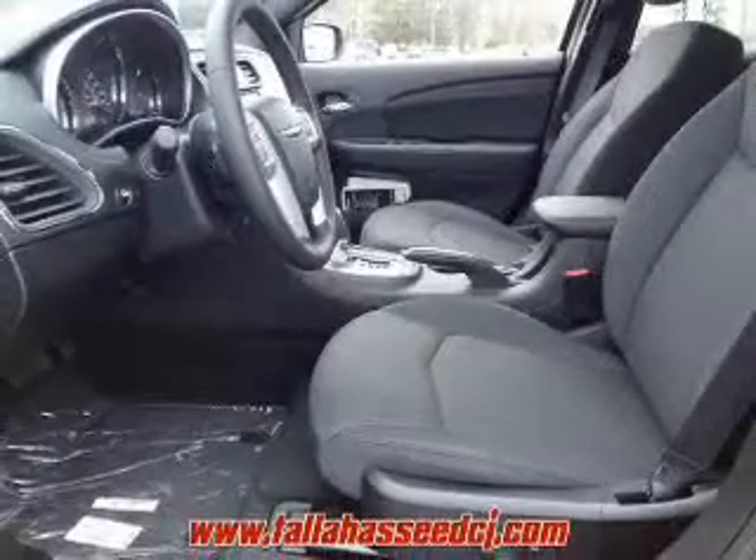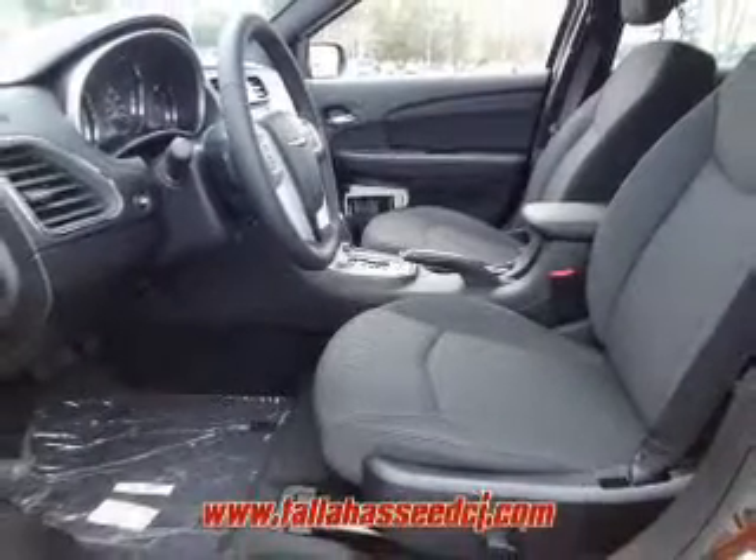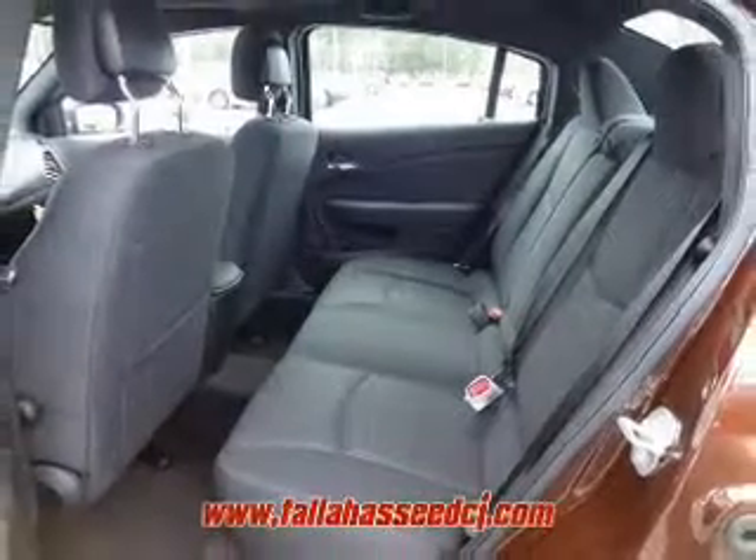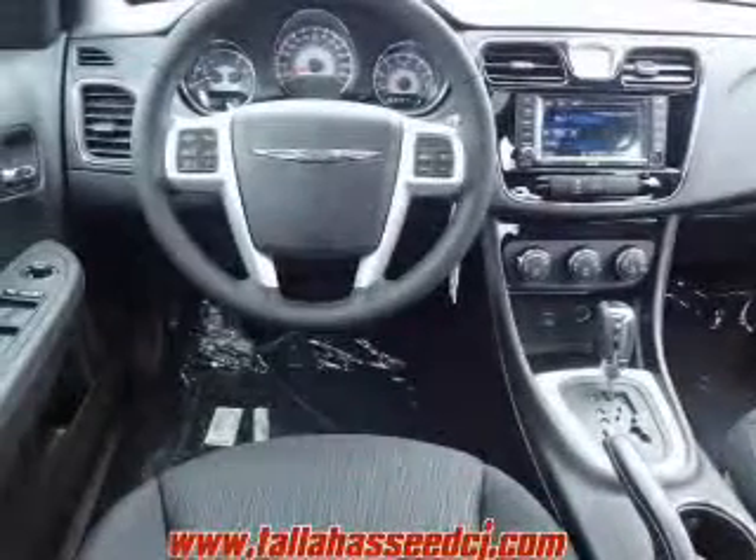The powertrain includes front wheel drive with an efficient four-cylinder engine that responds smoothly to its automatic transmission. Brakes safely with the anti-lock braking system.